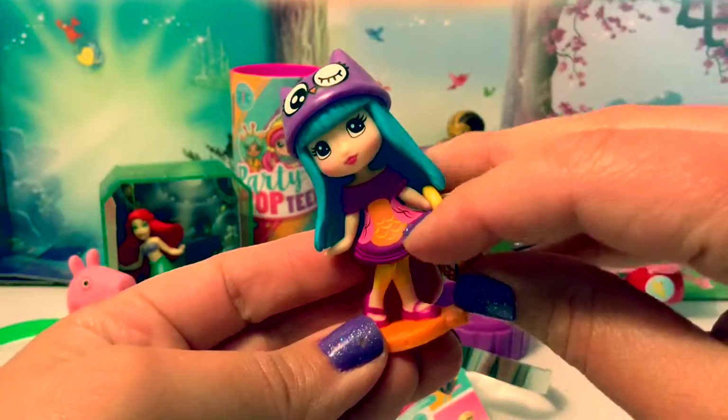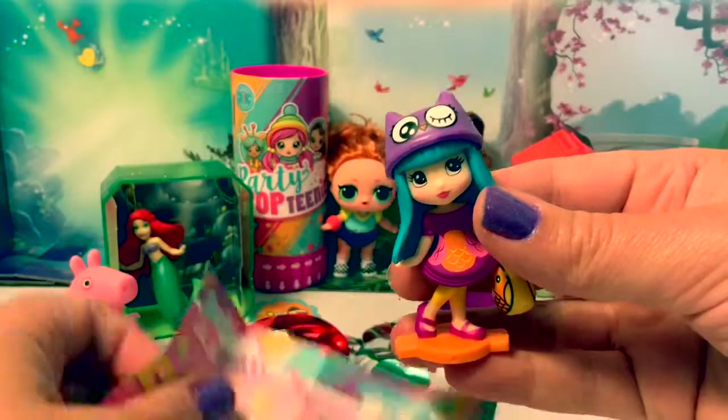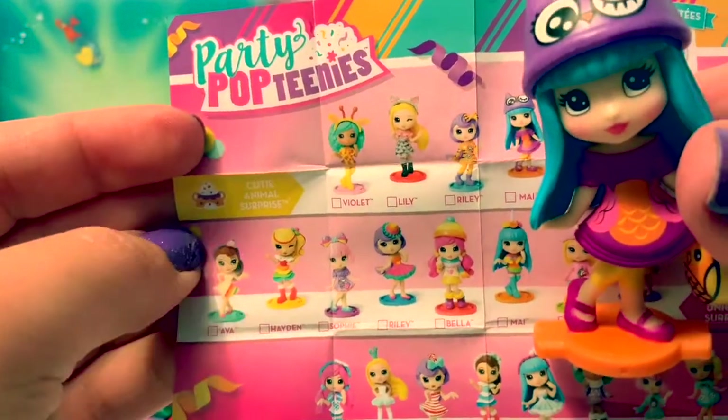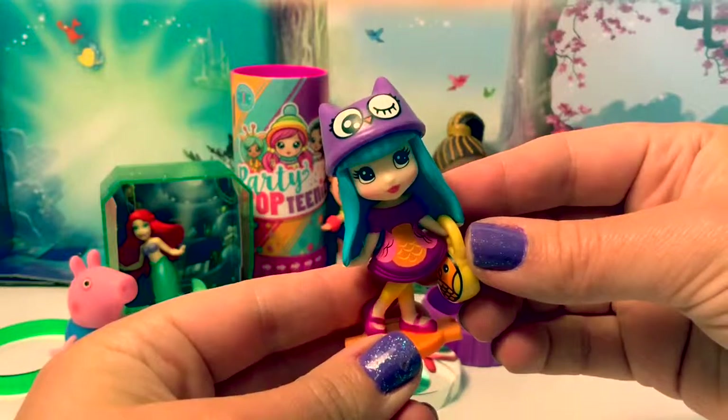Her clothes have a little owl design on them. Let's see who she is — her name is Mai, and she's from the Cutie Animal Surprise Collection. Party Pop-Teenie was super fun!